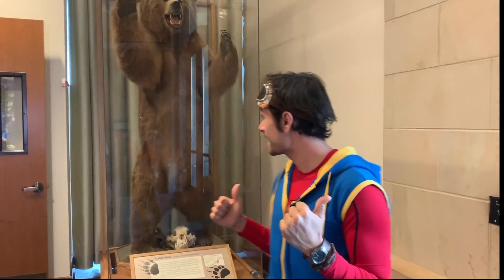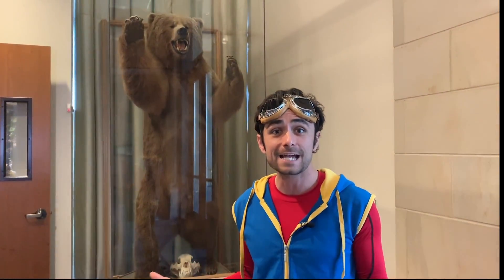Hey guys, it's me, Kit the Explorer, K-I-T, that's me, and we're here at the Bean Life Science Museum at BYU in Provo, Utah.